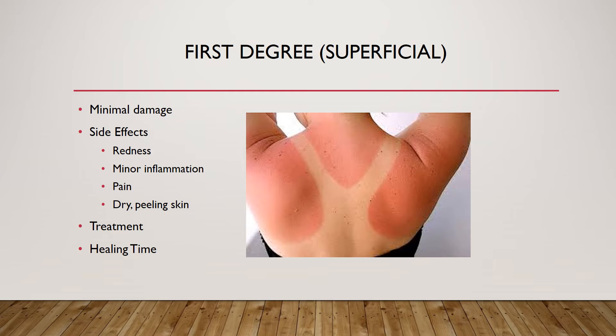To treat a first-degree burn, soak the wound in cool water for at least five minutes, use ibuprofen for pain, apply aloe vera or other lotion to soothe and hydrate the skin, and use an antibiotic ointment to protect the burn. First-degree burns should typically heal within three to six days.